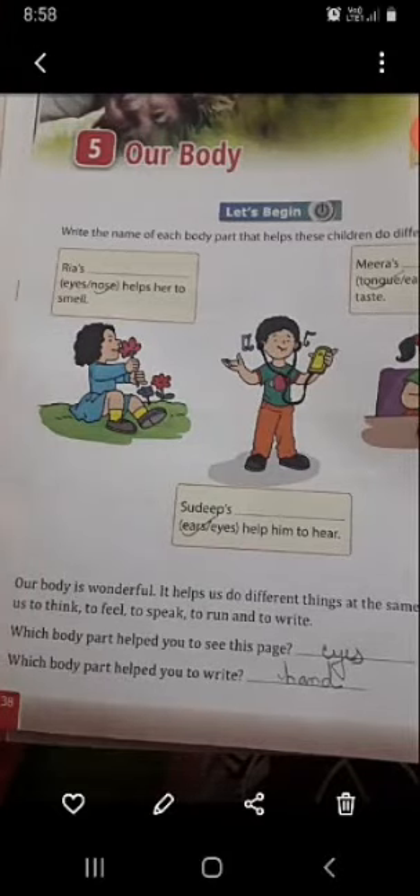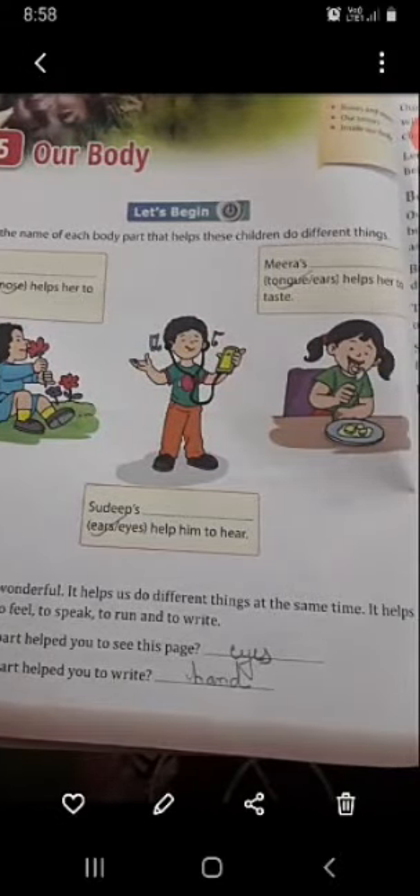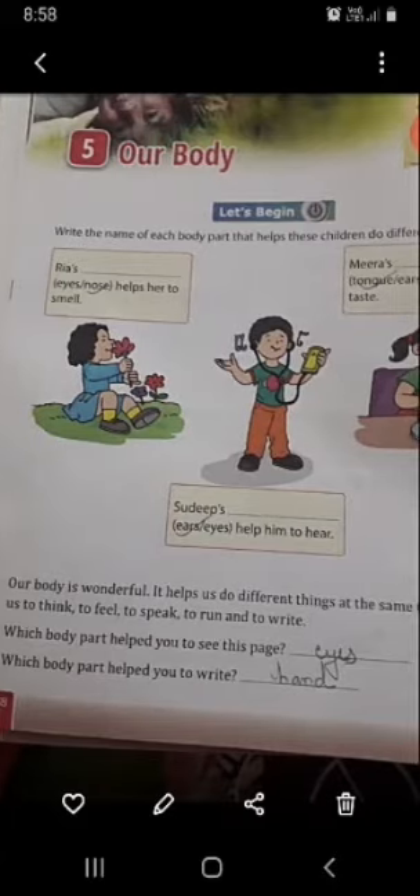Our body is wonderful. It helps us to do different things at the same time. It helps us to think, to feel, to speak, to run, and to write.